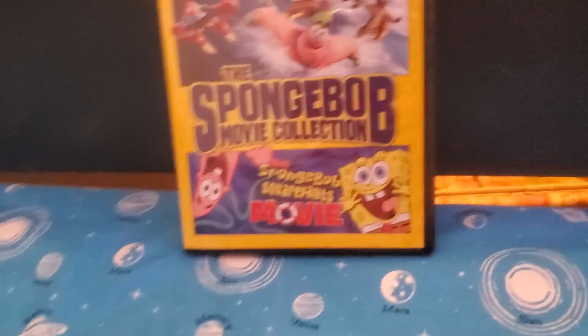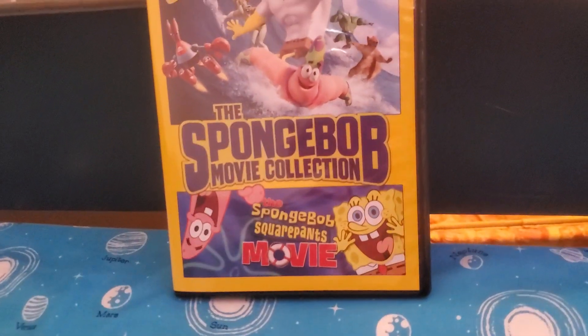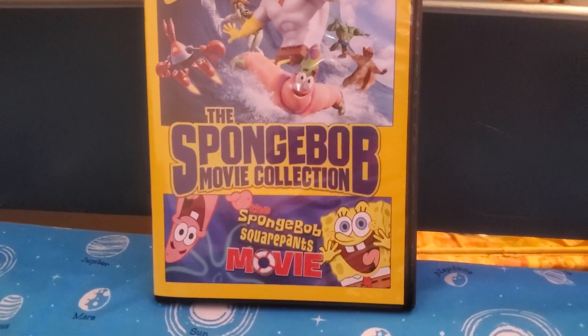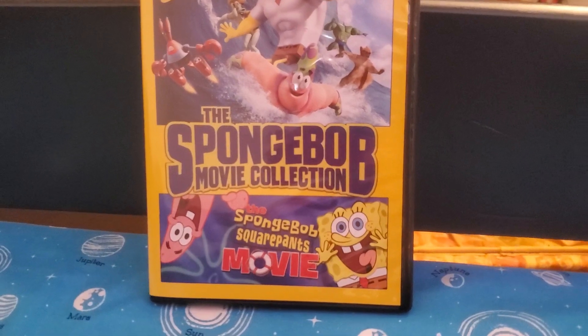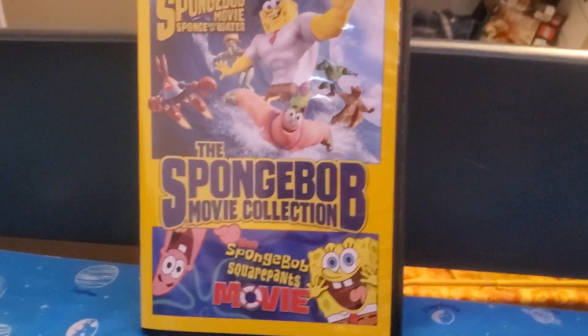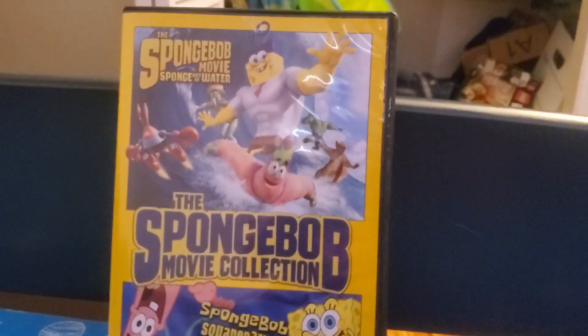The SpongeBob SquarePants movie came out in 2004, and the SpongeBob movie Sponge Out of Water came out in 2015.